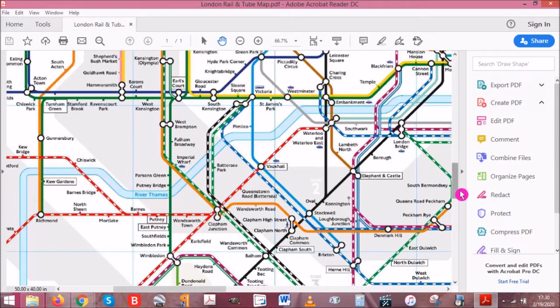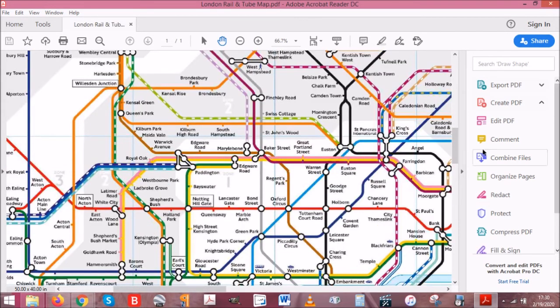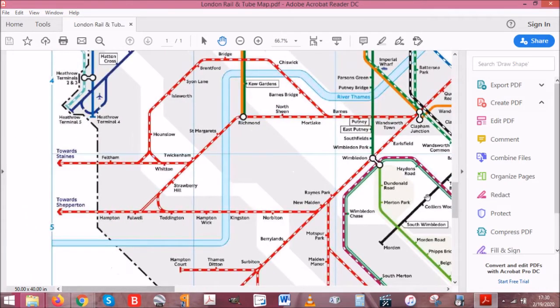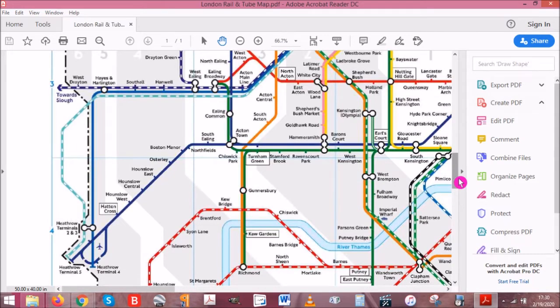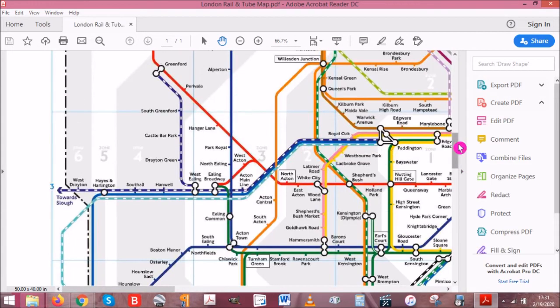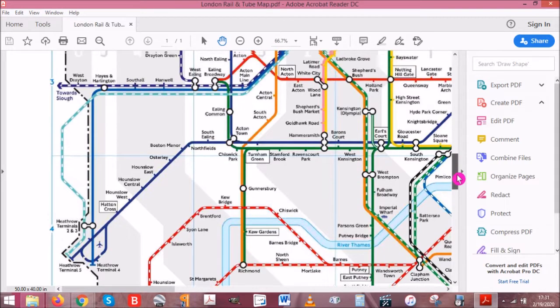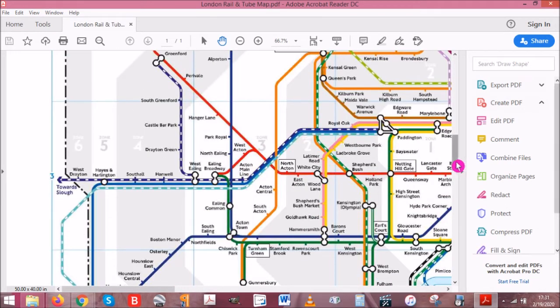There are three ways on public transport — not counting the buses, because that would take you about three days — there are three ways easily to get to central London from Heathrow. The first way is the Heathrow Express, which is this light blue dashed line. It starts at Heathrow and terminates at Paddington. You could also take TFL Rail — Transport for London Rail — which is this royal blue line, and it also goes from Heathrow to Paddington.